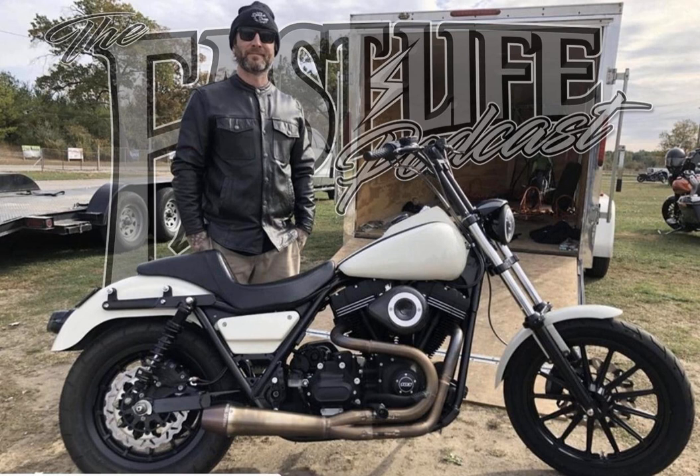Paint Huffer Metal Flake has been with our podcast since day one, and I've been using their flakes and pearls in my paint work for over four years now. Get started down this custom paint path at Painthuffer.com and save yourself some coin by using the FastLife25 offer code. You can get a lot of inspiration by checking out all the amazing paint work created with Paint Huffer products on Instagram at Paint Huffer Metal Flake.